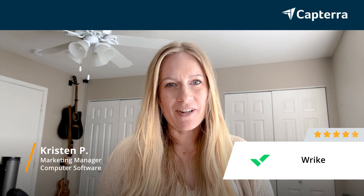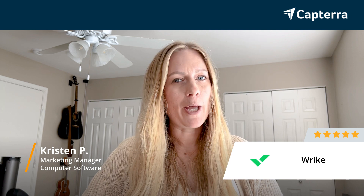Hi, my name is Kristen. I'm a marketing manager, and I give Wrike five out of five. For more reviews like this, click below.